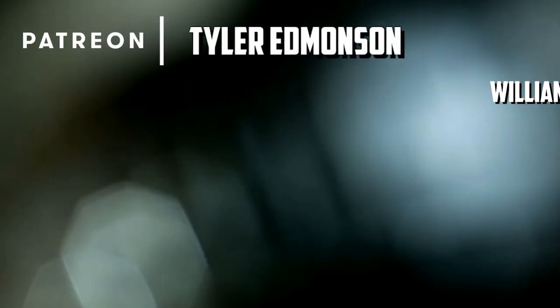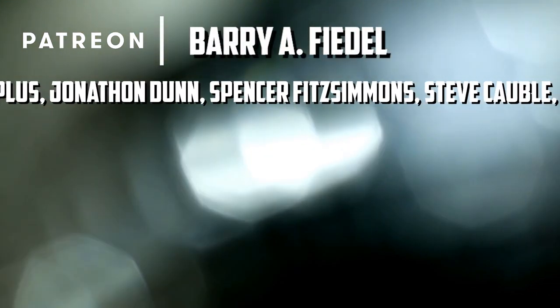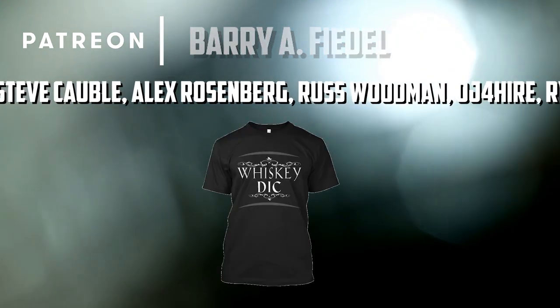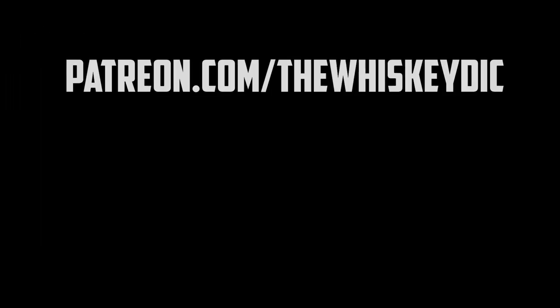If you want to help support the channel so I can review all the whiskey you love, check out my Patreon. It's easy to sign up, easy to contribute, and rewards start as low as a dollar a month. You can get t-shirts, custom Glencairn glasses, or even come on a live stream. Follow the link in the description to get started.